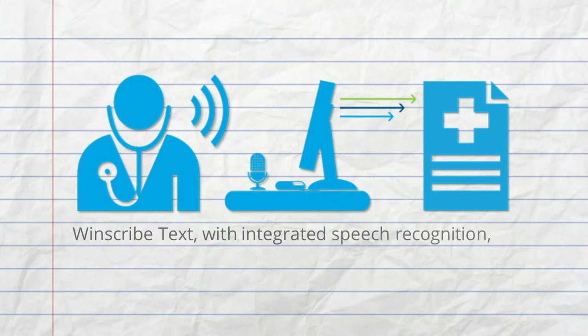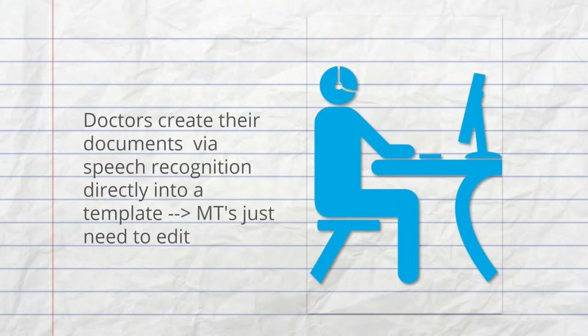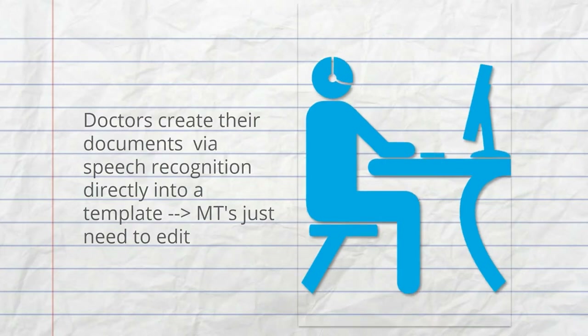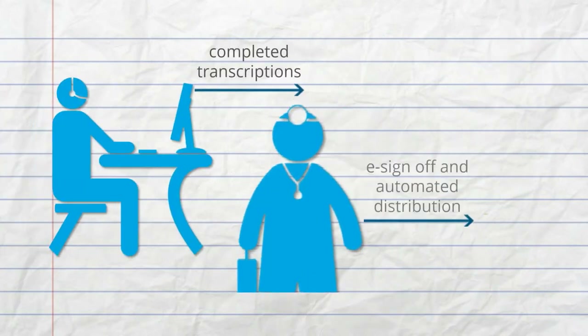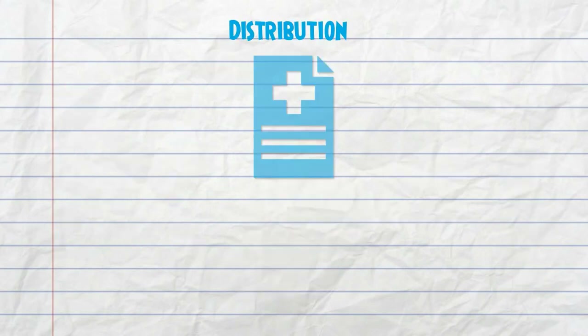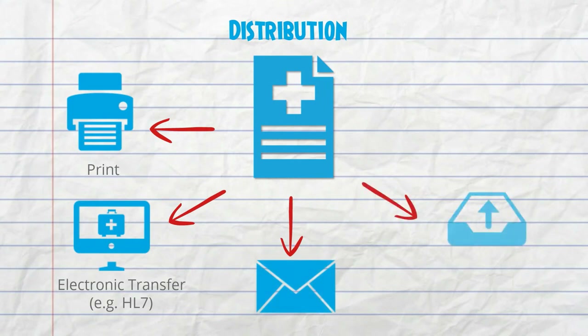Windscribe Text with Integrated Speech Recognition streamlines the whole transcription process. Doctors create their documents via speech recognition, dictating directly into a template so that the typist just needs to edit rather than type out from scratch. After that, complete transcriptions are sent for review and the doctor can e-sign off and choose automated distribution through print, electronic transfer, mail, file transfer, and fax.